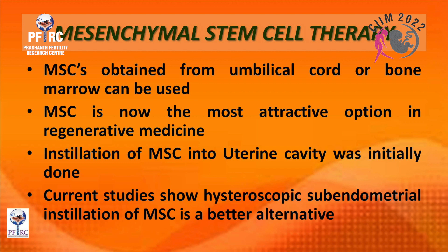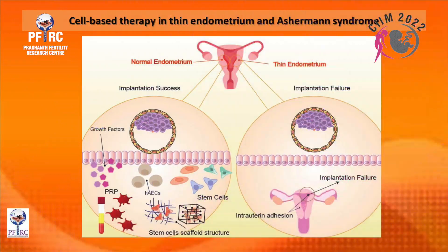Initial studies involved instillation of stem cells into the uterine cavity, but current studies show that hysteroscopic sub-endometrial installation of mesenchymal stem cells — like PRP — is a better alternative. With a combination of PRP and stem cells, the growth factors released and the scaffold created by stem cells lead to improved implantation.